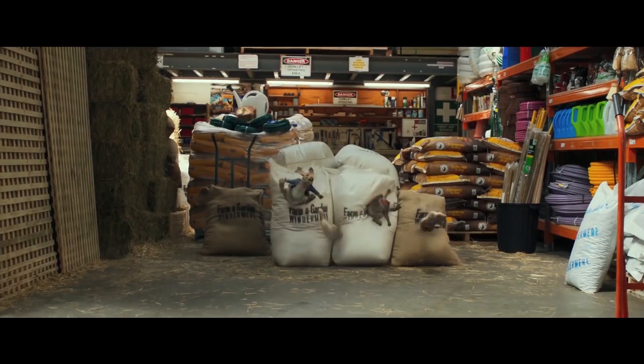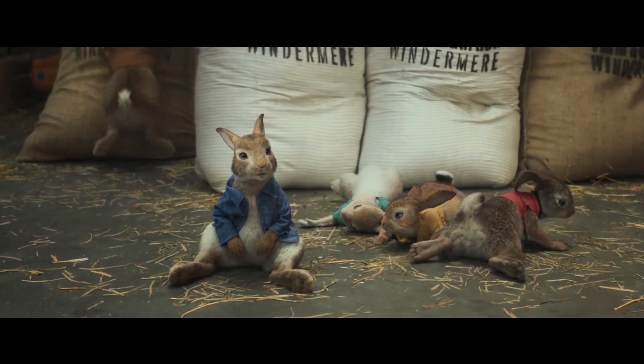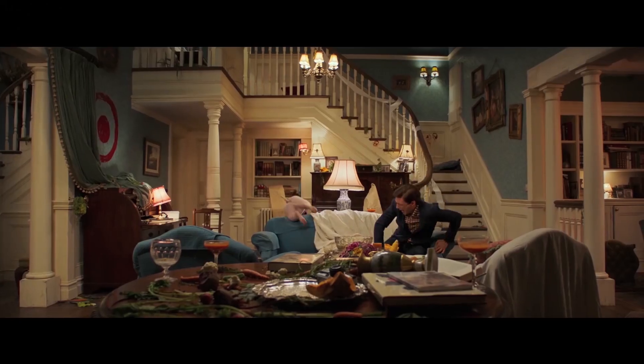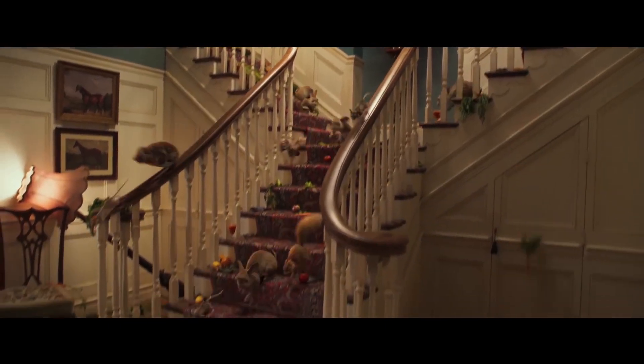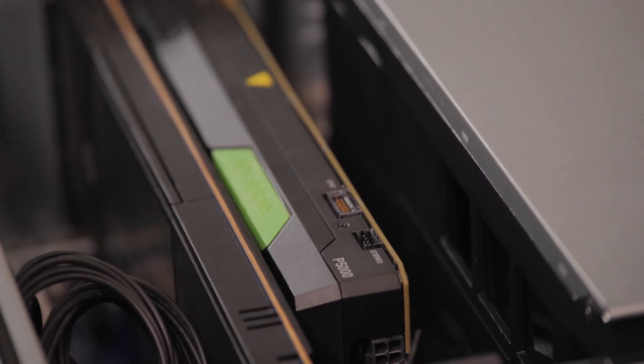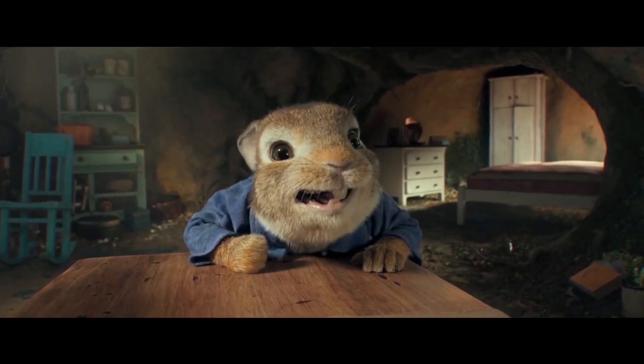For Peter Rabbit, one of the critical things that we really wanted to do was bring as close to real-time workflows as we possibly could, so that the animators would have a much more real-time response to their characters while they're animating. Similarly, we wanted to push much more photorealistic lighting into animation reviews so they get as much context as possible. And it's the NVIDIA Quadro graphics cards that really bring that kind of power to the front so that we can push huge amounts of detail into these animation scenes.